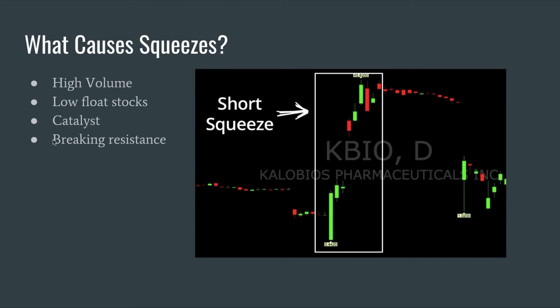Another factor is a catalyst, such as news or mergers. This will help cause the high volume, so if you can find a stock that has a catalyst, that is great.